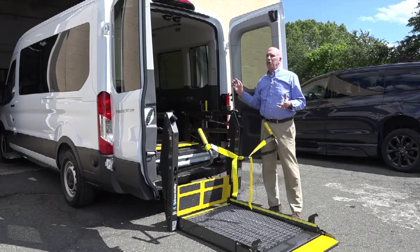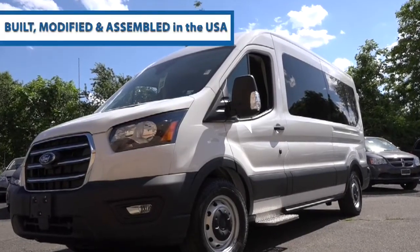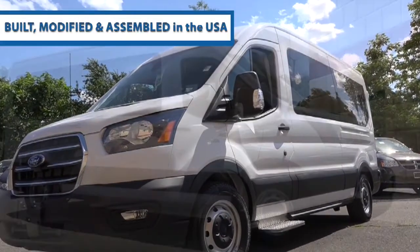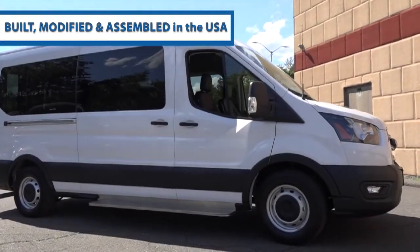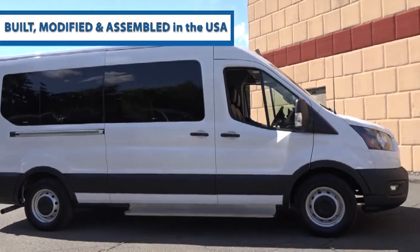One of the things that we're really proud of is this vehicle is truly made in America. The Ford chassis is built here, the Billitrax flooring and all the related components are built in the U.S., and the vehicle is modified and assembled right here in Connecticut.